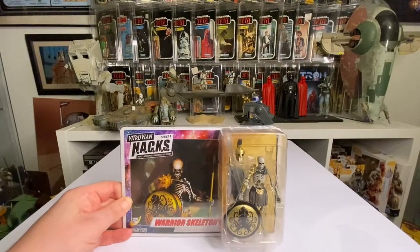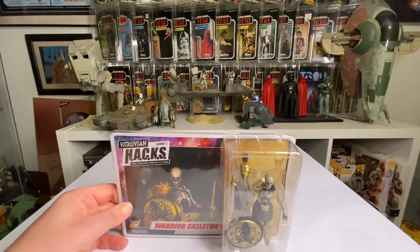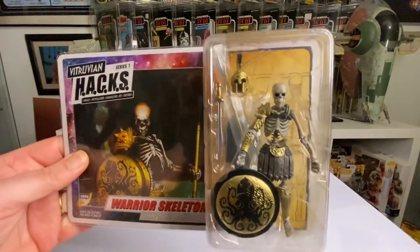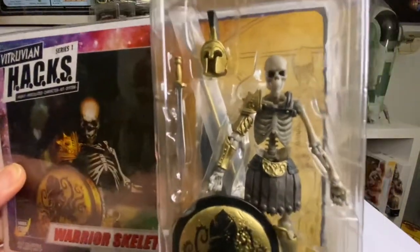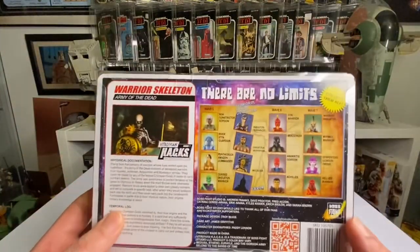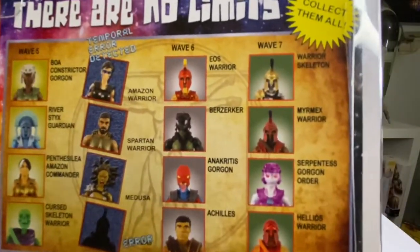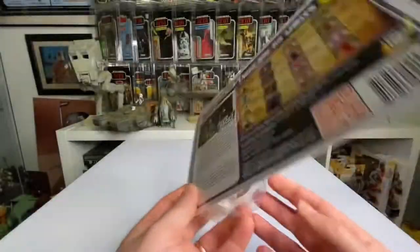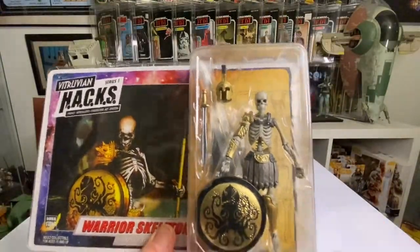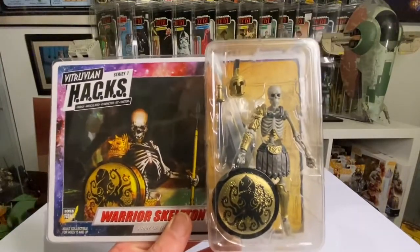This was an awesome find — the Warrior Skeleton from the Hack series from the Boss Fight Company. They make these brilliant figures. This was a bargain find and I just had to grab it when I saw it at a roll call event. It comes with a great load of different variety of figures — you can mix and match, take bits off, bits on, all sorts. What an awesome figure, so yeah, that's my number seven.